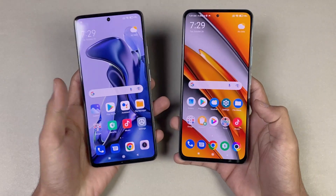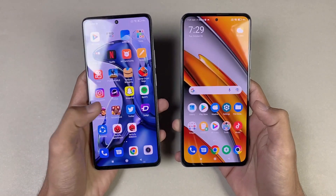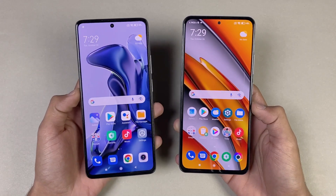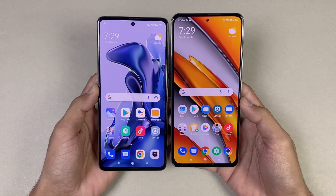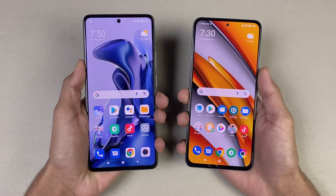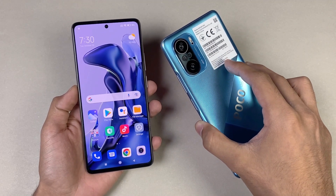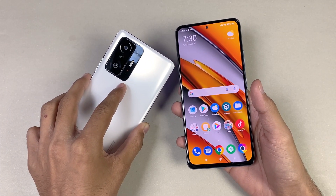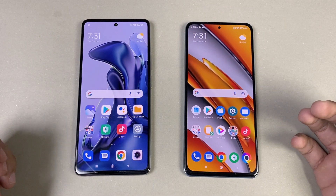Both phones have a 6.67-inch Full HD AMOLED display with a 120Hz refresh rate. The Xiaomi 11T can produce up to 1 billion colors. Both have a center punch hole, which is slightly smaller on the POCO F3. The POCO F3 has a 4500mAh battery with 33W fast charging, while the Xiaomi 11T has a 5000mAh battery with 67W fast charging — a very big difference. Now let's see app opening speeds with everything closed in the background.